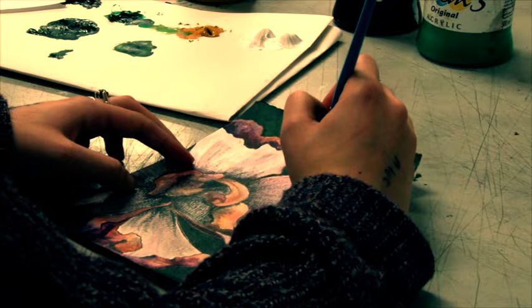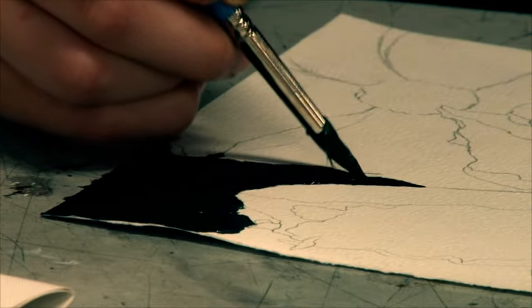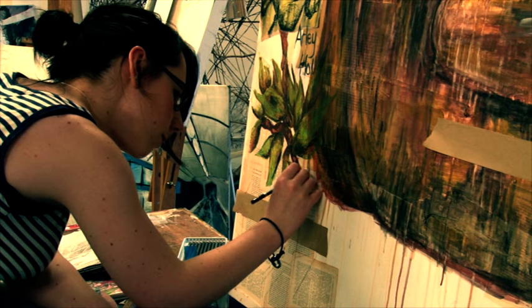In fine art, students have explored different types of printmaking and media, working on different scales and experimenting with different working practices and approaches.